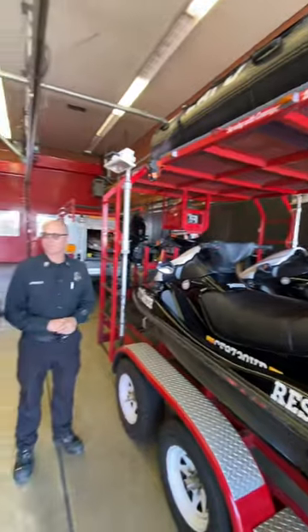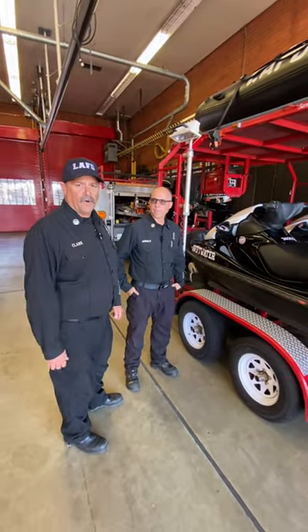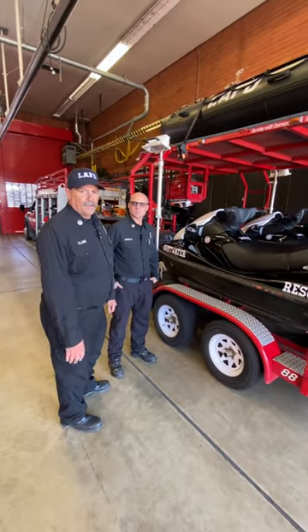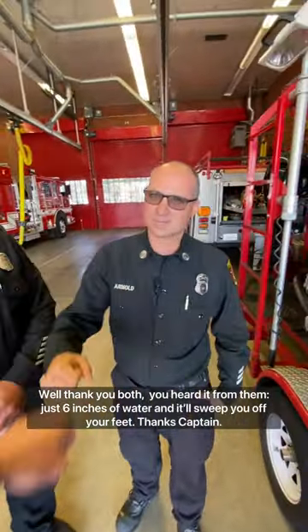To piggyback on Captain Arnold — moving water and vehicles: less than six inches of moving water can sweep a vehicle that is trying to cross a moving waterway, what we refer to as an Arizona crossing, sweeping it downstream and putting those people's lives in danger. So stay away from the waterways, don't frolic down in there, and keep everybody out of harm's way. Just six inches of water can sweep you off your feet.